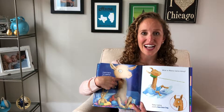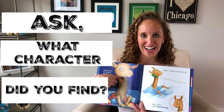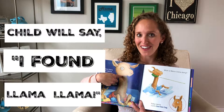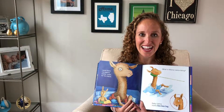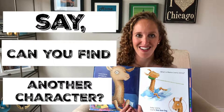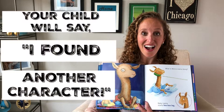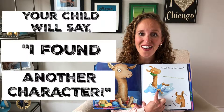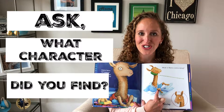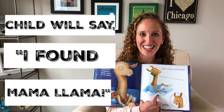Then you'll ask a follow-up question: 'What character did you find?' And your child will say: 'I found Llama Llama.' Then you'll say: 'All right character detective, can you find another character in the story?' And your child will search and say: 'I found another character.' And you'll ask: 'What character did you find?'